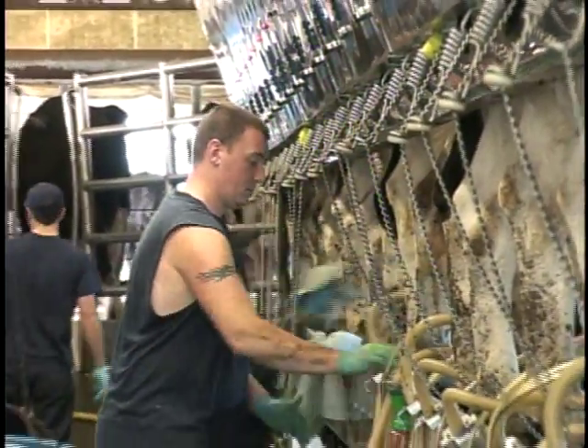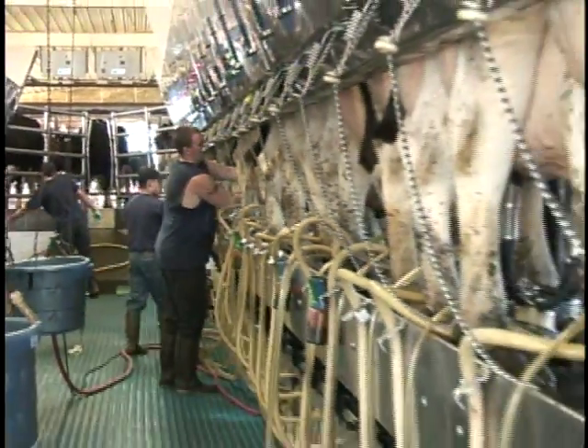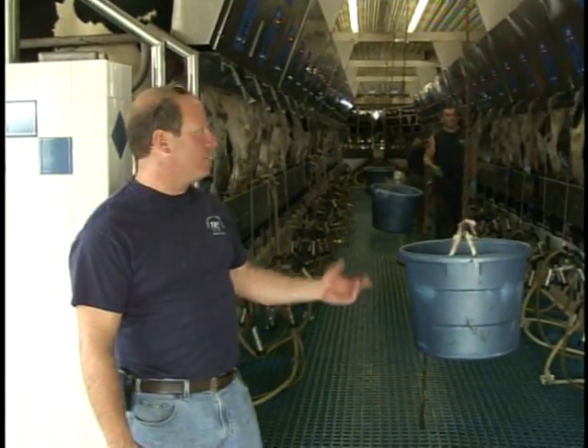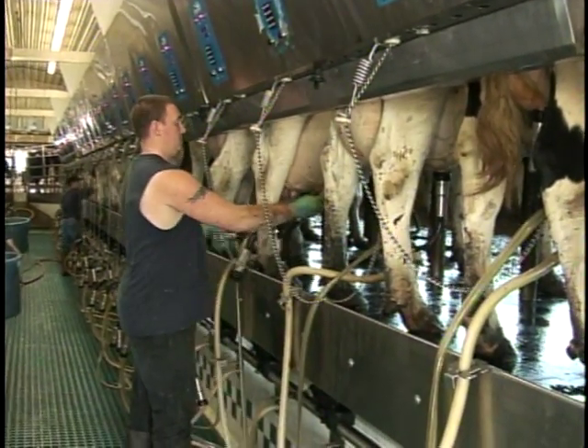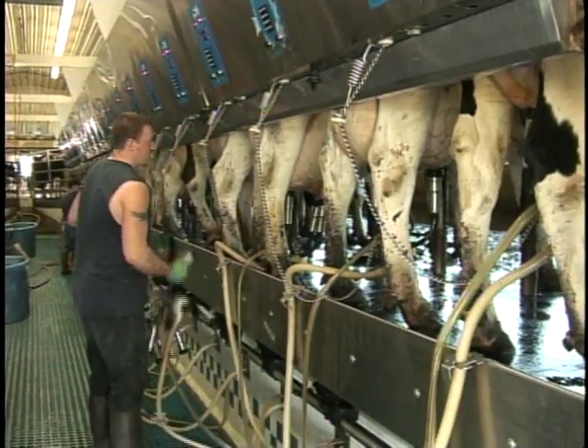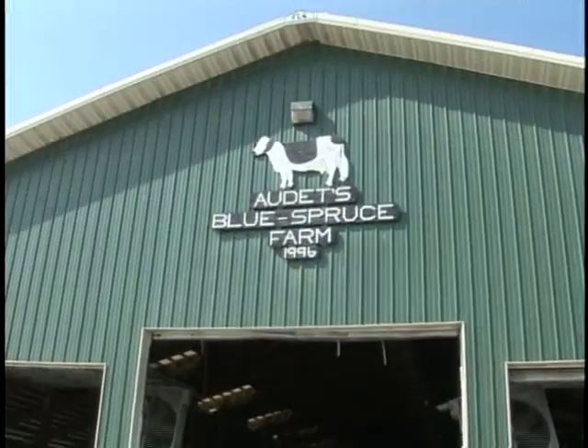Earl Odette shows us how the system works. We're in the milking parlor here. We milk 1,000 cows twice a day. We have probably about 40,000 gallons of waste material a day between manure, wash-down waters, and everything else.